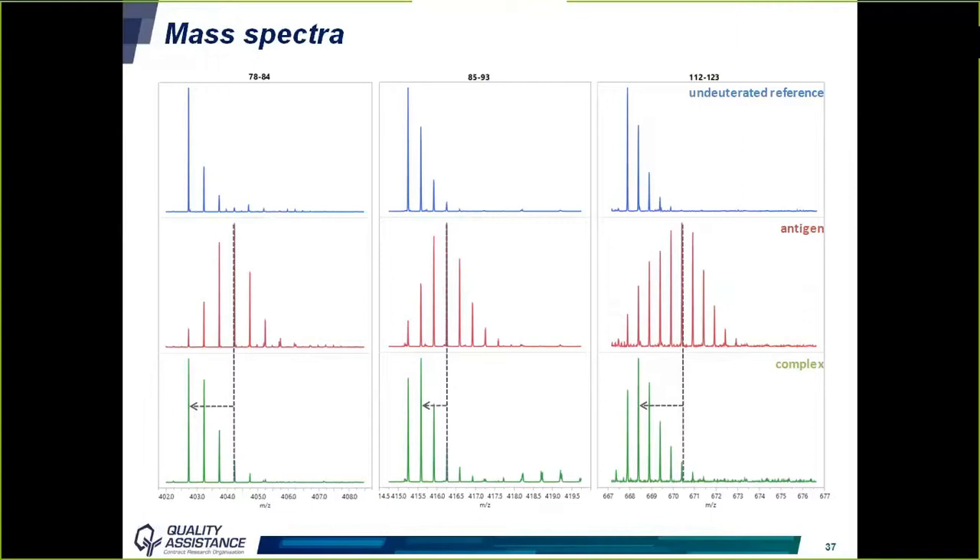Looking at three antigen peptides identified as significantly impacted by antibody binding: in blue, peptides without deuterium; in red, peptides after 30 minutes of deuterium exchange when analyzing the antigen alone — showing a significant shift in M/Z; and in green, peptides after 30 minutes in the presence of the antibody, where the M/Z shift is much less pronounced. This confirms that these regions of the antigen are in interaction with the antibody and less accessible to solvent.